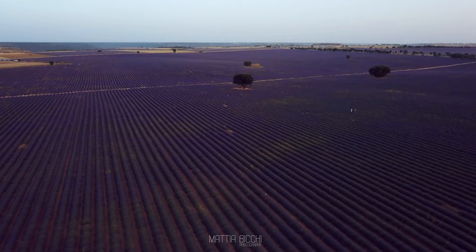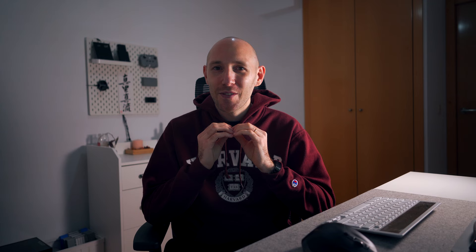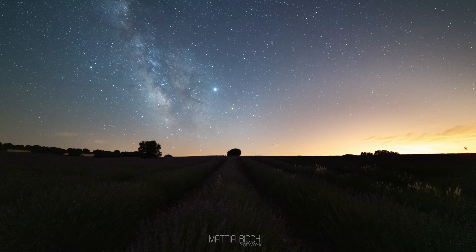If you made it this far, thank you — and here's the bonus one: the Vega Lavender Fields. Technically it's not Madrid, it's Guadalajara, but it's only one hour away. When I saw it for the first time in 2018 I was shocked — it's a huge and spectacular lavender field, and the best part is you can even see the Milky Way very clearly at night, making it a dream spot for astro timelapses.